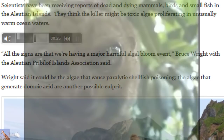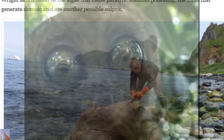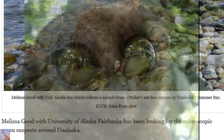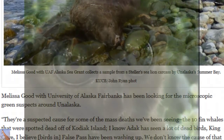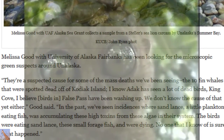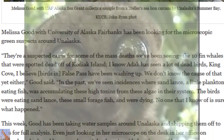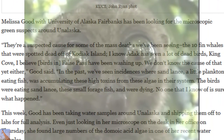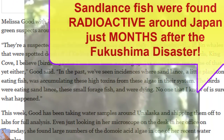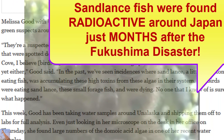Wright says the culprit could be algae that cause paralytic shellfish poisoning, or algae that generate domoic acid. Melissa Good with the University of Alaska Fairbanks has been looking for the microscopic suspects around Unalaska. She says they are a suspected cause of mass deaths, including ten fin whales spotted dead off Kodiak Island and many dead birds washing up. In the past, sand lance — small plankton-eating fish — have accumulated high toxins from these algae in their systems.